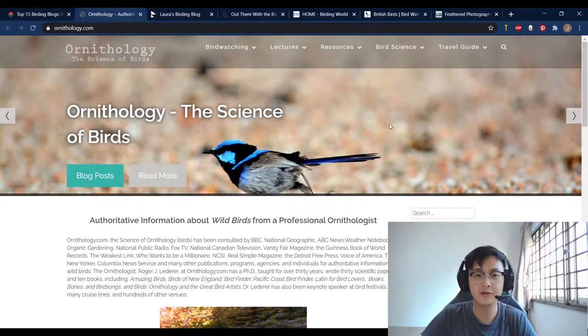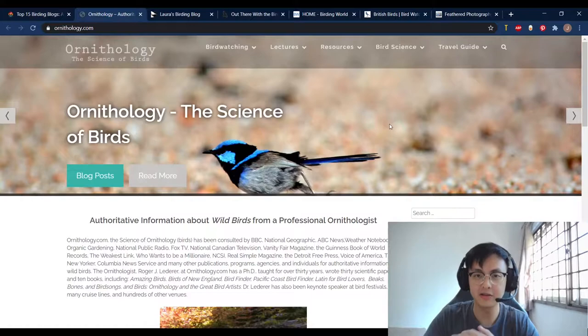Hi, I'm Justin from birdingoutdoors.com. Just to give you a little context, I'm actually quite a new birder. I've been birding for about one year already, and I found it really difficult to find some really good resources online, especially websites and blogs on how other people actually do their birding.